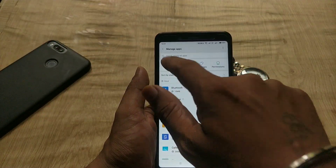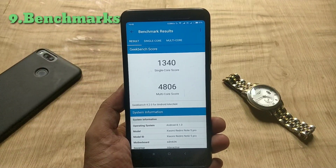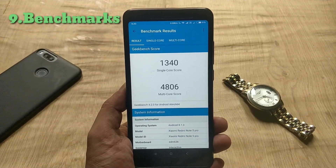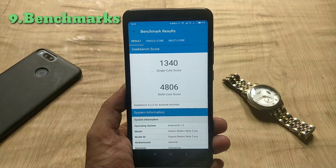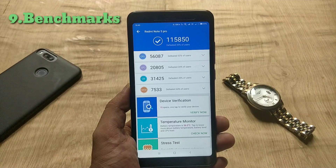Talking about some benchmarks: the Geekbench score for single CPU core is 1340 and the multicore score is 4806. The AnTuTu version 7 score is 1,15,850.